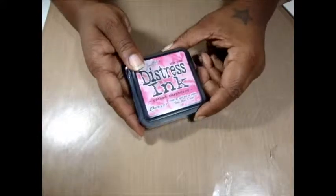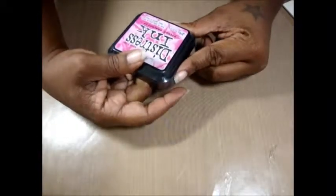I also got some Tim Holtz Distress Ink — this is the Picked Raspberry. I thought it was a pretty color.